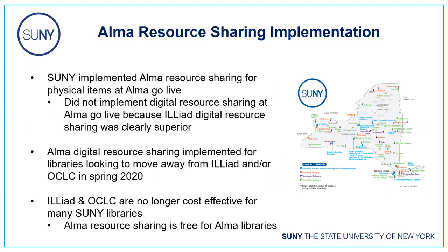We implemented physical resource sharing for all SUNY campuses at ALMA GoLive in summer 2019. At the time, we only implemented resource sharing for physical items — we didn't believe that ALMA's digital resource sharing functionality quite met our needs. Additionally, nearly every SUNY campus was using ILLiad, and ILLiad digital resource sharing was, and to a lesser degree still is, superior to ALMA. So we decided to keep all digital resource sharing in ILLiad and OCLC, and do physical in ALMA.